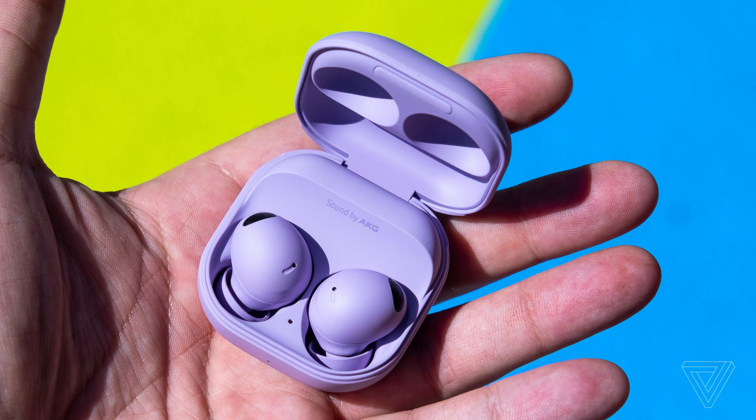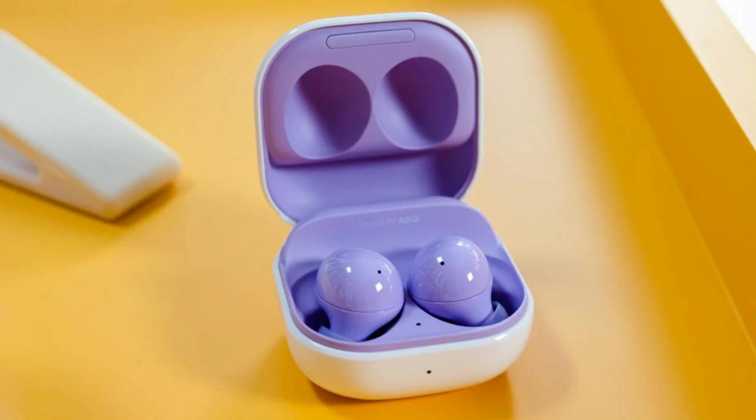In recent years, Samsung has surged ahead in the true wireless earbuds market, and the Samsung Galaxy Buds 2 exemplify their progress. Originally priced at around $150, the introduction of the more premium Galaxy Buds 2 Pro, coupled with the passage of time, has contributed to a reduction in price for these active noise cancelling earbuds.